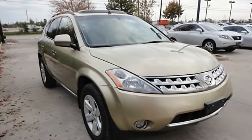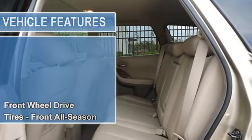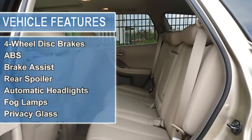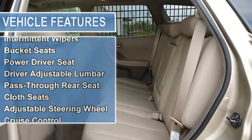Tires front all season, tires rear all season, aluminum wheels, temporary spare tire, power steering, four wheel disc brakes, anti-lock brake system, brake assist.